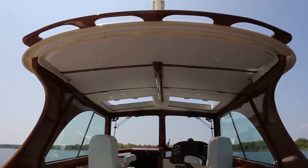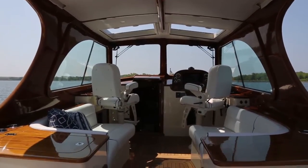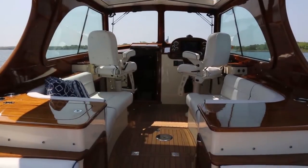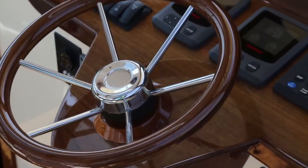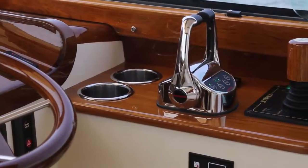Topsides, the MK3 offers a roomy and comfortable helm area, featuring port and starboard seating, a pair of seat pedestals, Hinkley's signature woodwork, and a beautifully realized helm station. And then there is Jet Stick 2.